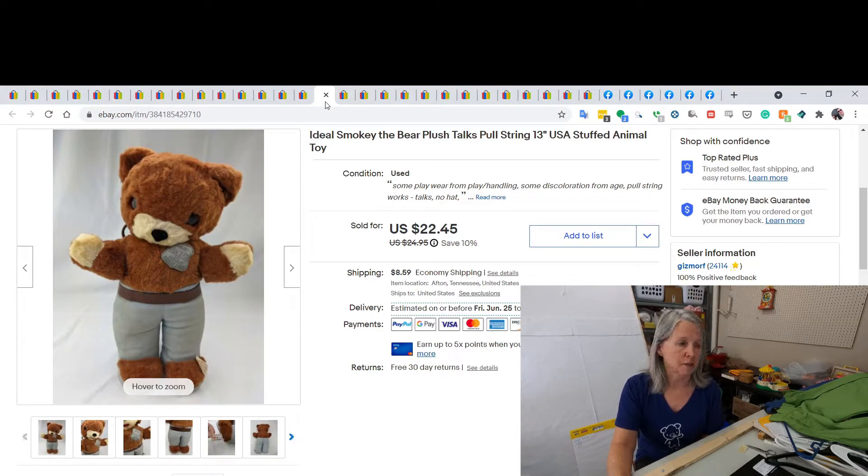Robert picked this up on his trip. This is Smoky the Bear with a pull string — he did talk, but he was missing his hat and had some discoloration from age and poor storage. I did end up selling him for $20 best offer.